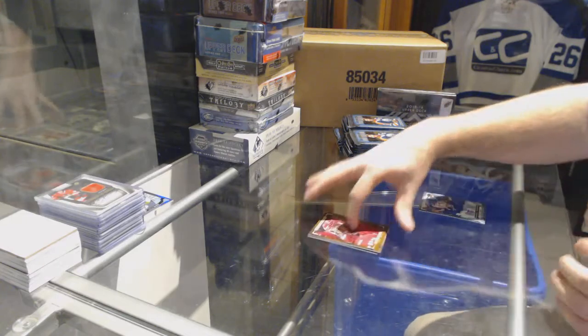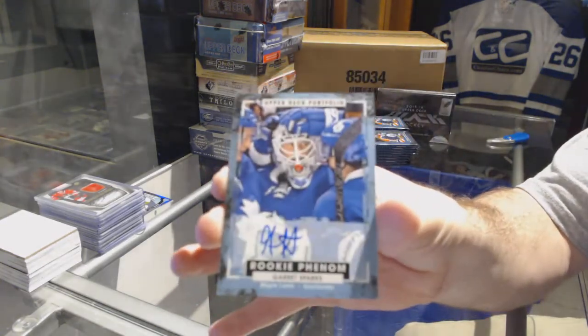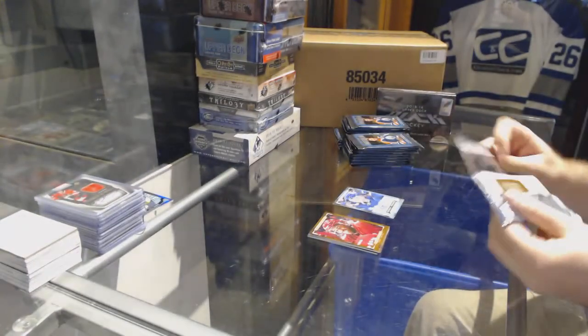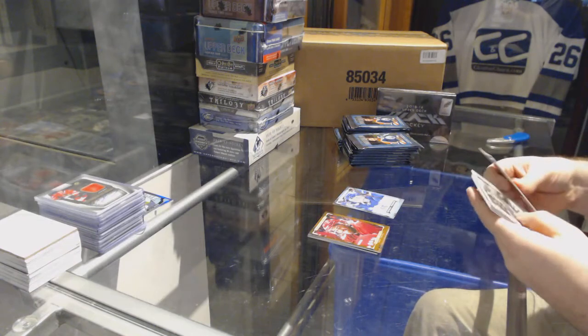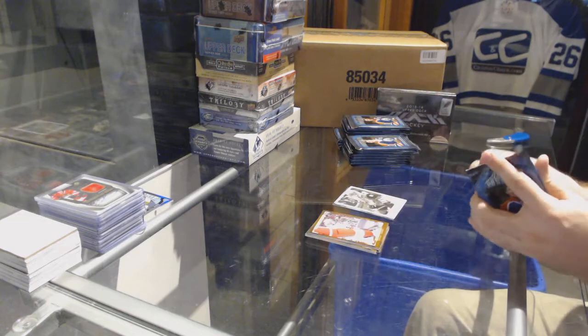We've got for the Maple Leafs a Rookie Phenom Autograph — Garrett Sparks. We've also got a Max Domi Wire Photo for the Coyotes.